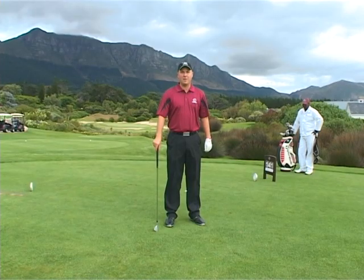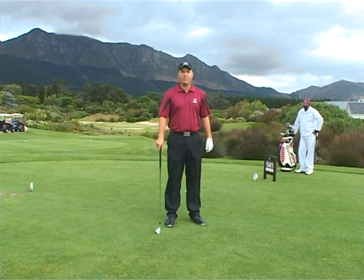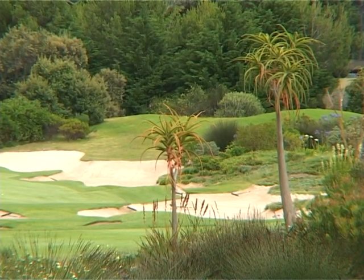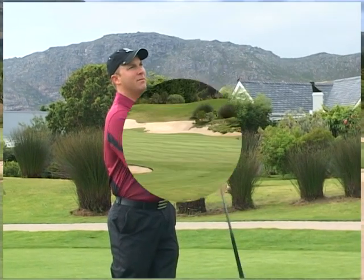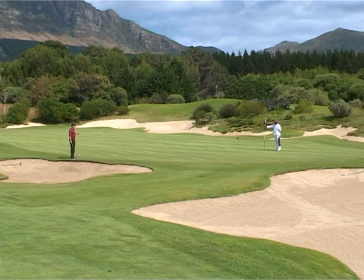Here we are at the 14th hole, one of our feature holes here at Steenberg. The green is huge but if you miss the green you're invariably going to be in the sand. The mountains behind frame the hole beautifully, and the fescue around it — well, you don't want to go in there either because it can make the hole especially tricky. As you can see I've narrowly missed one of these bunkers, however I'm safely on the green. Tricky little putt straight downhill.